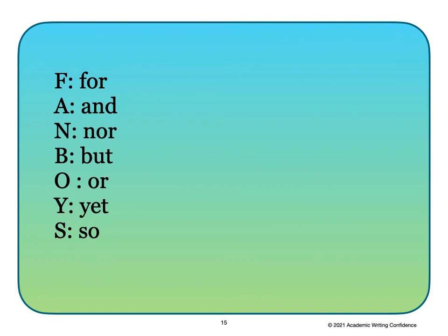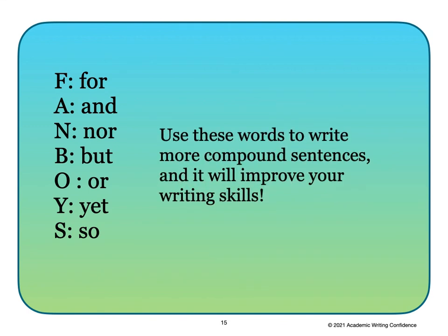I hope you found this video helpful in learning how to use the FANBOYS that are used in compound sentences. Use these words to write more compound sentences and it will improve your writing skills. Happy writing!